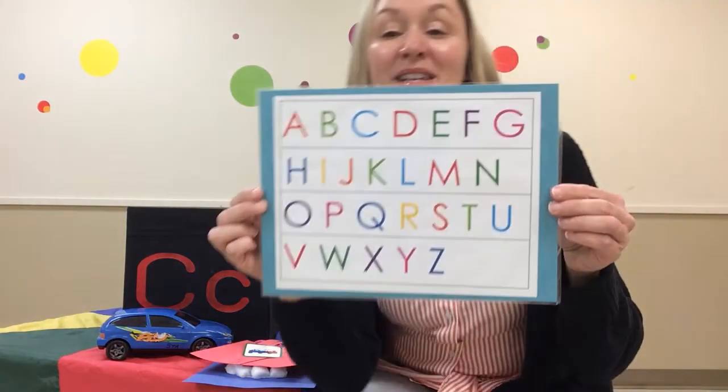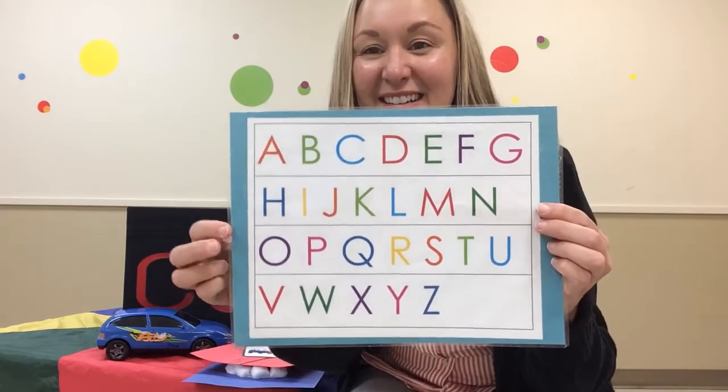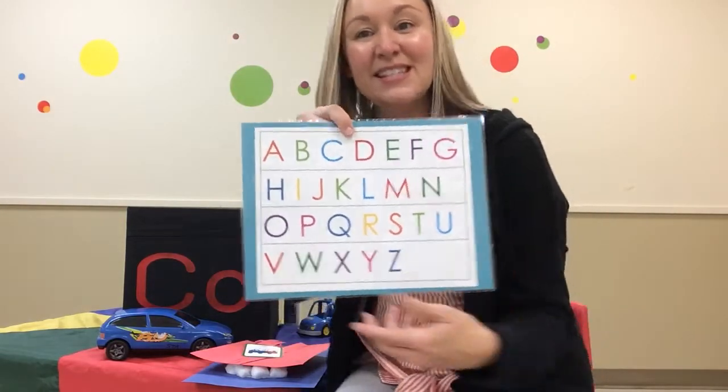Let's look at our ABCs. Can you point to the letter C? Where's the C? Let's see. There it is, the letter C. Let's sing the ABCs.